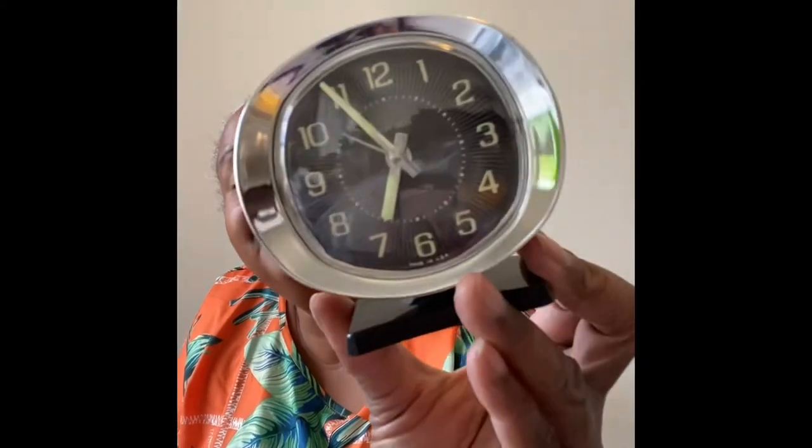Big Ben! This got me through high school and college — I love these clocks. I'm going to be posting this on Mercari. Comps aren't all that great but I grabbed it because I liked it and it reminds me of high school and college. I'll sell it.